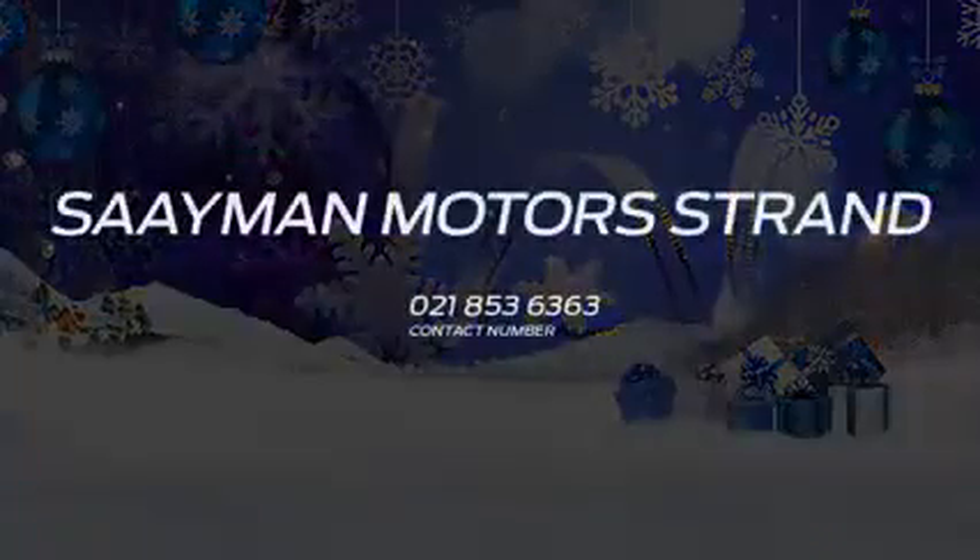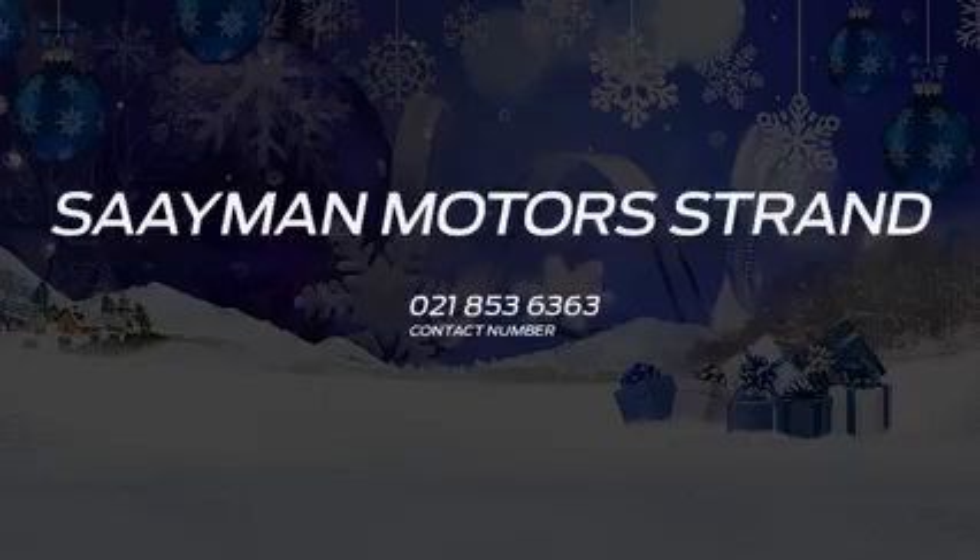For other great deals, go to their website at www.simonmotors.co.za or to book your test drive. Contact them on 021-853-6363.